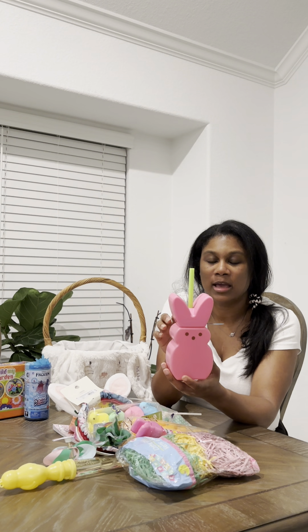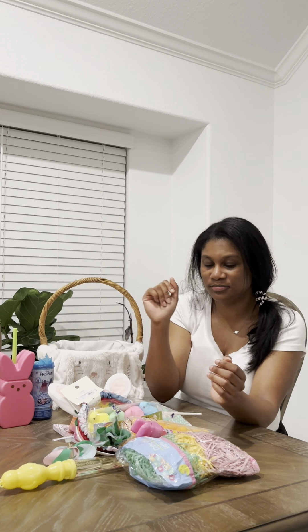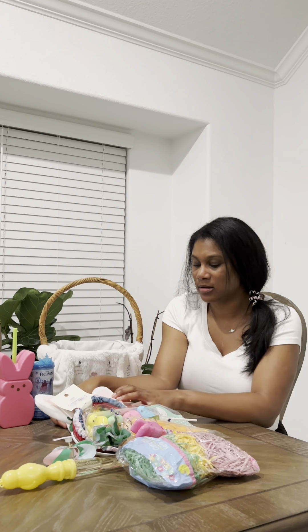The next item is this Peeps beverage cup or container — this was $3 from Target's Bullseye Playground. It came out right after Valentine's, so check your local Target. Easter is in about a week so they've probably rolled out new seasonal items, but it doesn't hurt to check. Next is a jumbo Easter coloring and activity book — this was $1 from Target's Bullseye Playground.